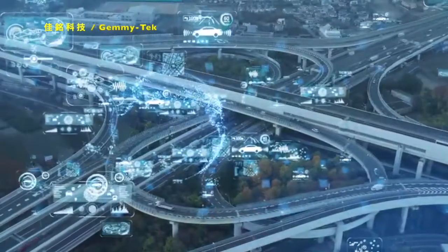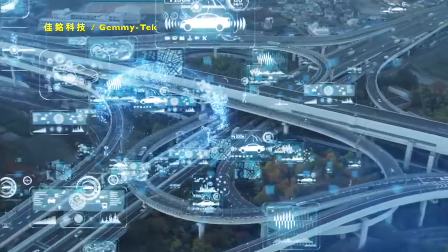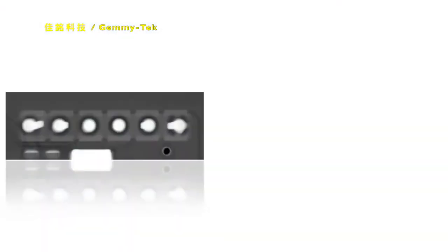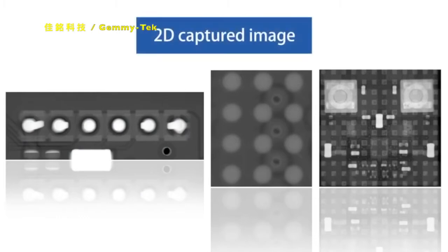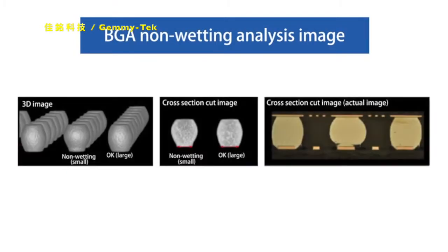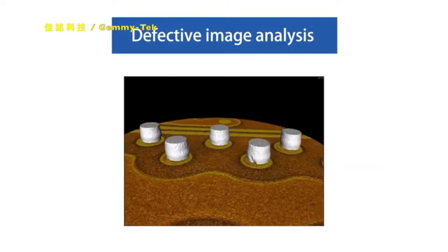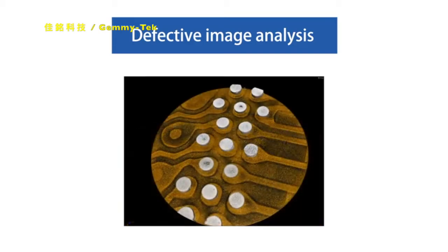And many customers have introduced quality assurance using X-ray inspection systems to meet product requirements in the market. However, the issue remains that could lead to design restriction of mounting components only on the rear surface, because the 2D method has the problem of causing reflection of components on the rear surface of the board. It's also difficult to extract the features of joint defects such as head-in-pillow. On the other hand, it was only possible to conduct sampling inspection because of the long time required by highly accurate 3D inspection machines.